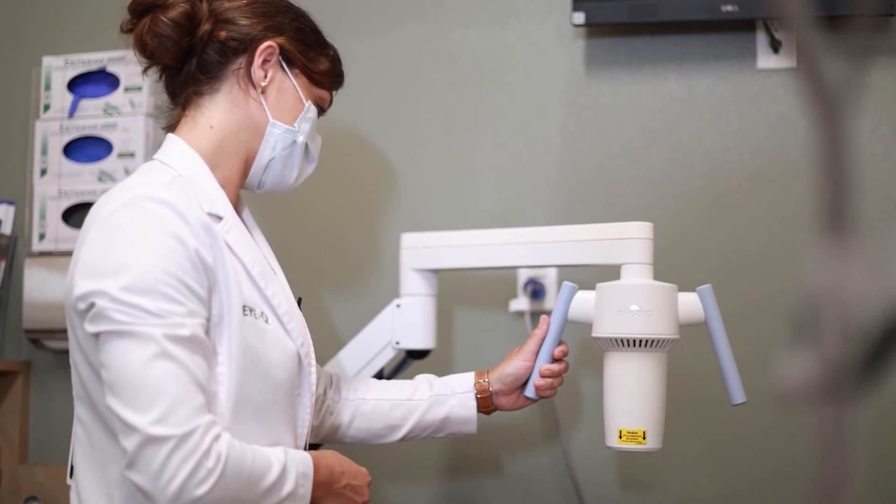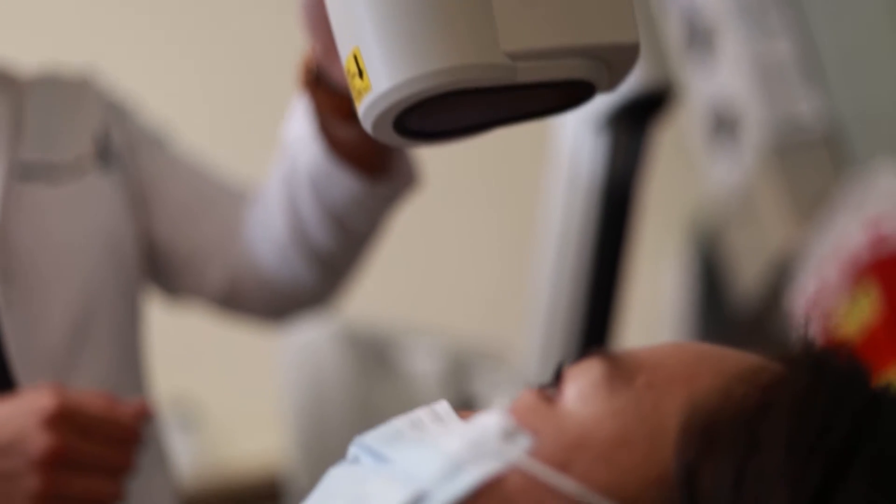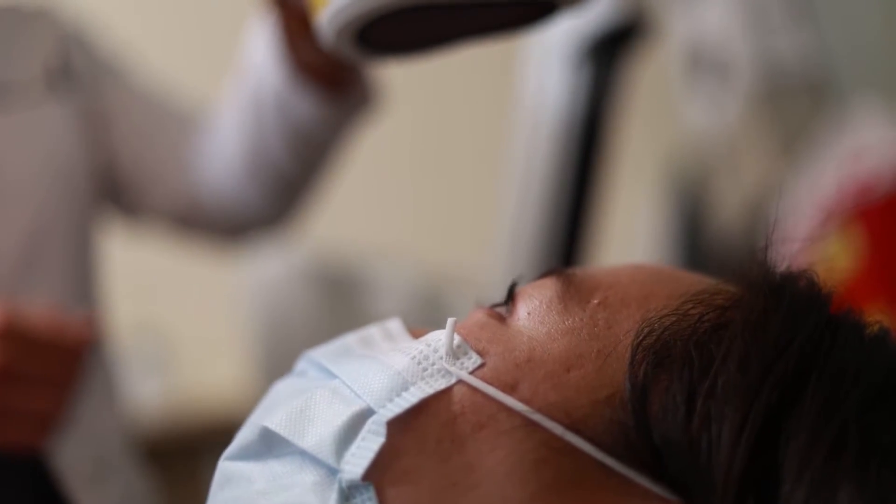IQ is bringing leading technology to the valley with crosslinking that allows patients to get back to life quicker while close to home.